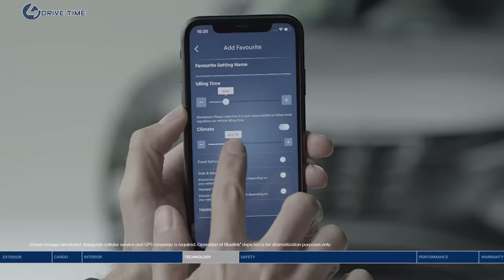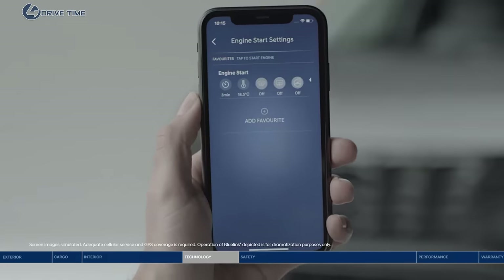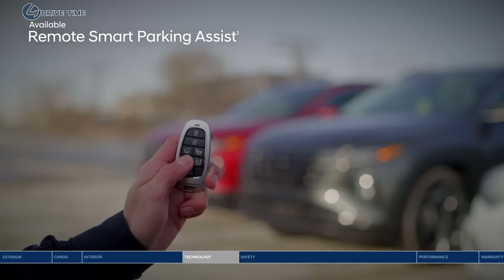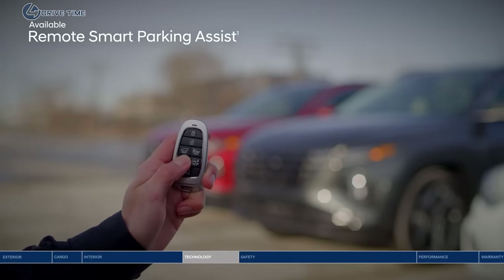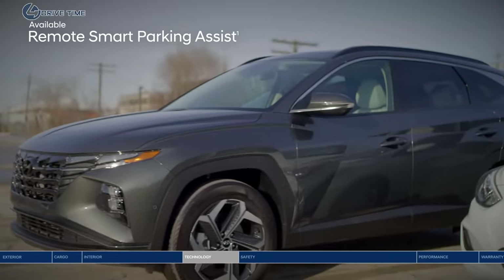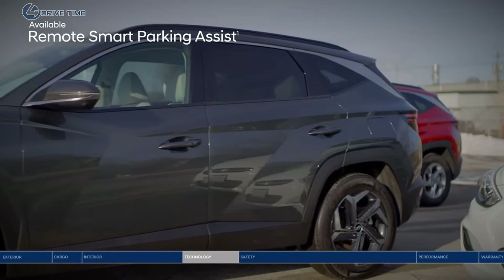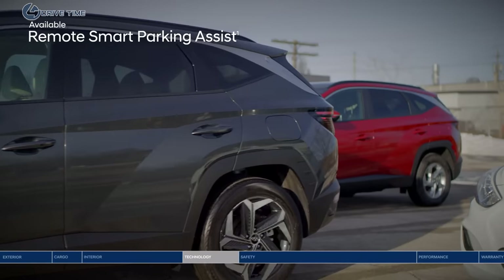The Blue Link connected vehicle system puts more convenient features in your hands — use your smartphone to remotely start your Tucson, select your cabin temperature, lock or unlock the doors, and so much more. Also convenient is the remote smart parking assist: if someone has parked too close, you can use the key fob to remotely move the Tucson in or out of a tight spot.